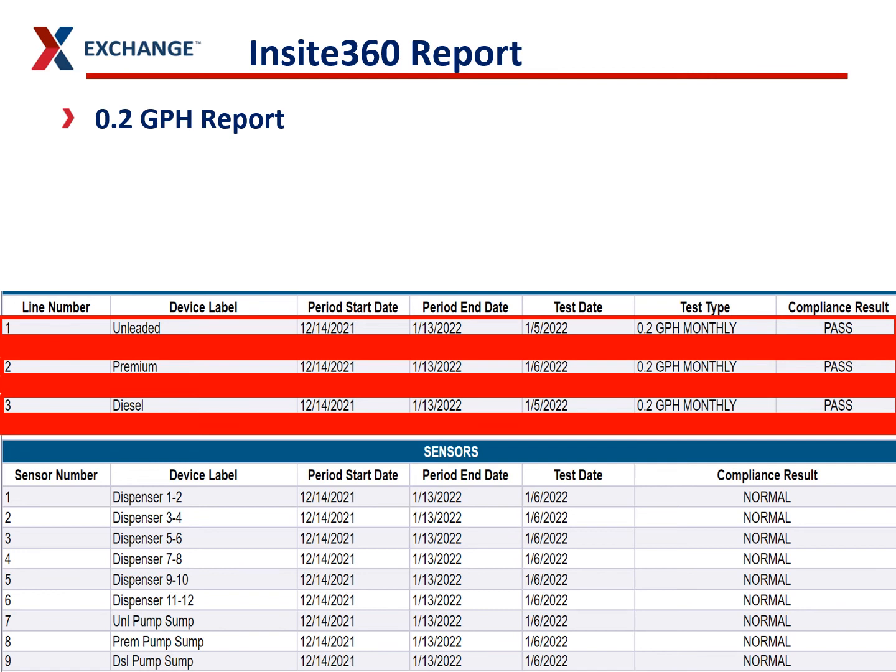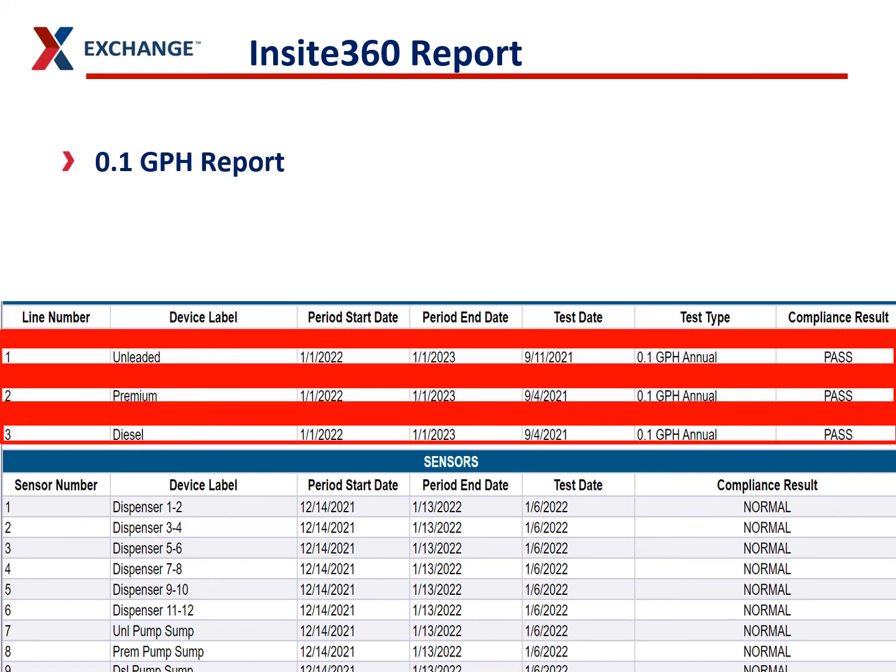First, if you have electronic line leak detectors, this section will show up — it won't show up if you have mechanical line leak detectors or none at all. If you have ASTs, you may not have line leak detectors. All you need is a pass result for each 0.2-gallon-per-hour test. These are monthly tests, so you should have a pass for each one. For the 0.1 test, these are annual, so you can see when the test was last done and just need a pass.